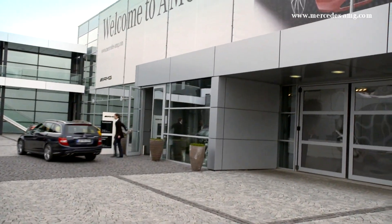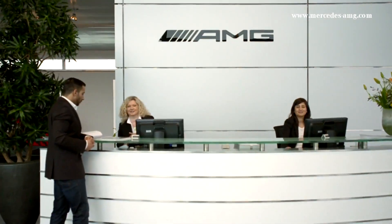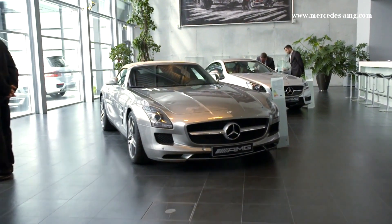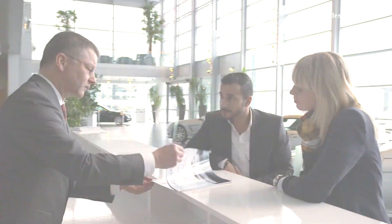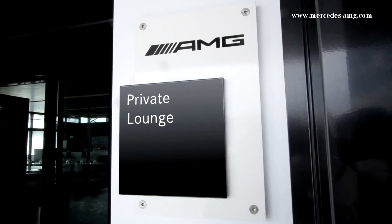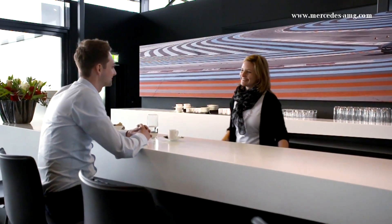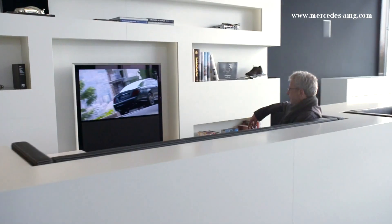The showroom is the gateway to the AMG world, where AMG's automotive highlights are on display. Customers can take delivery of their car or simply find out more about the AMG brand. They can also visit the AMG private lounge Affalterbach. This customer lounge is a meeting point for the growing worldwide AMG community — a place for communication, but also for contemplation.